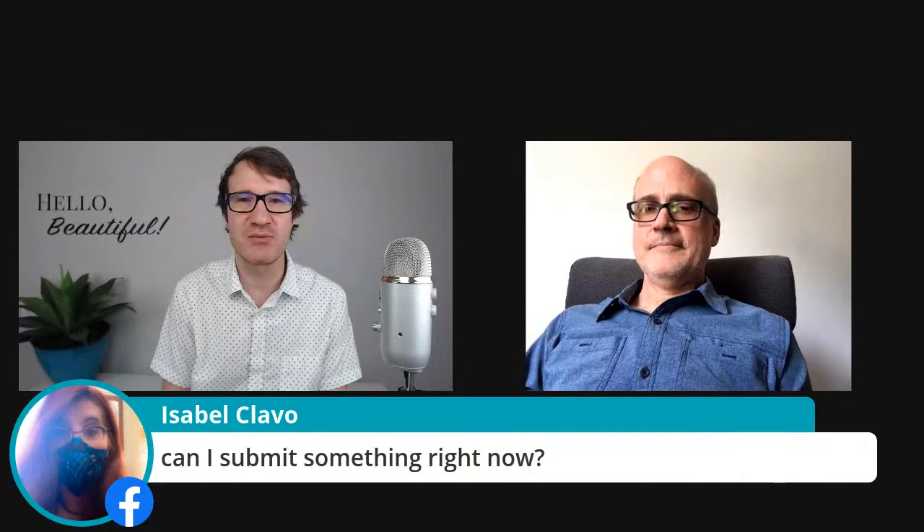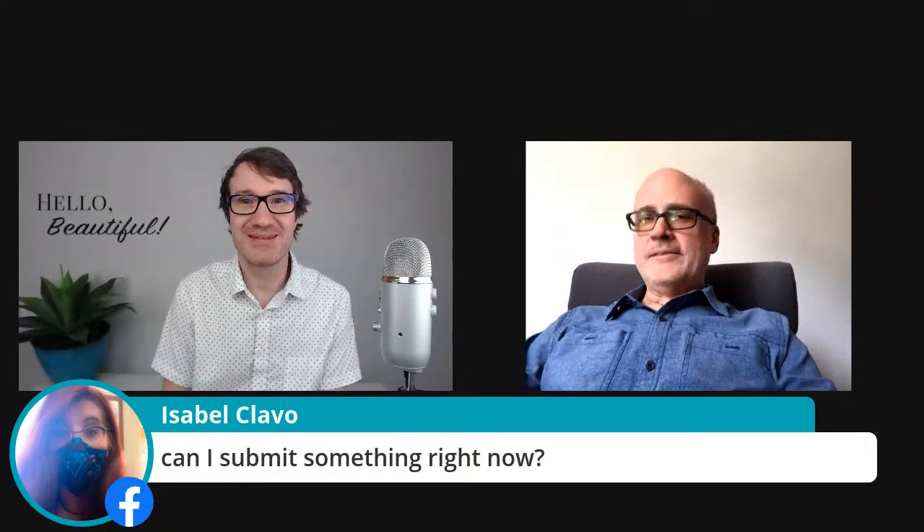Isabel, can you submit right now? Can she asks if she can submit something right now? You can just go ahead.